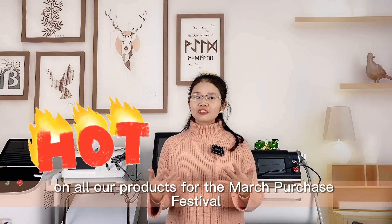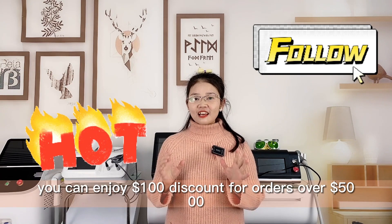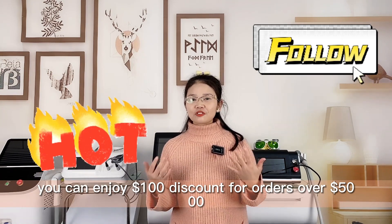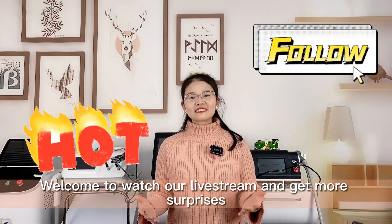We have very big discounts on all our products for the March Purchase Festival. Follow our Alibaba store and you can enjoy a $180 discount for orders over $5,000. Welcome to watch our live stream and get more surprises!